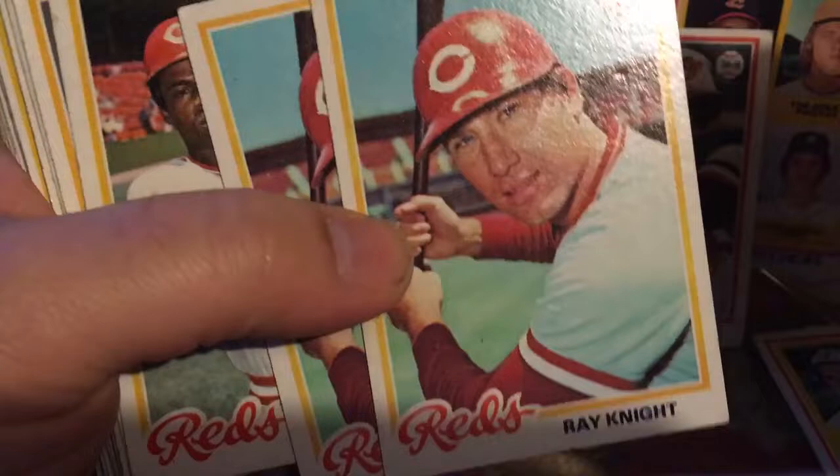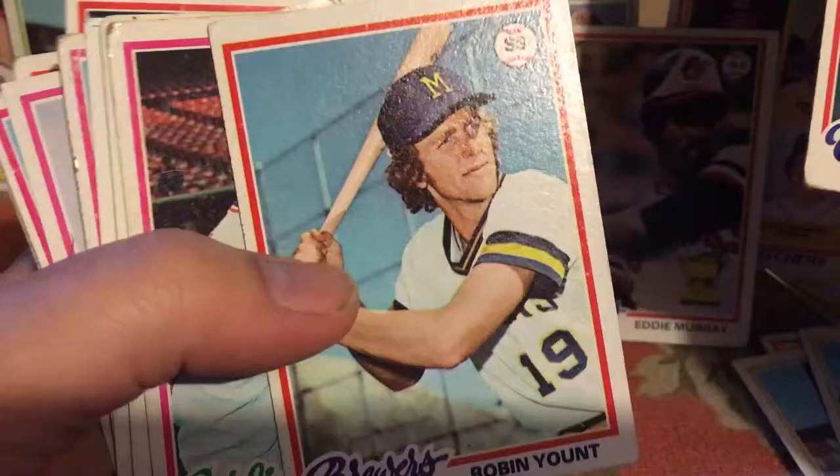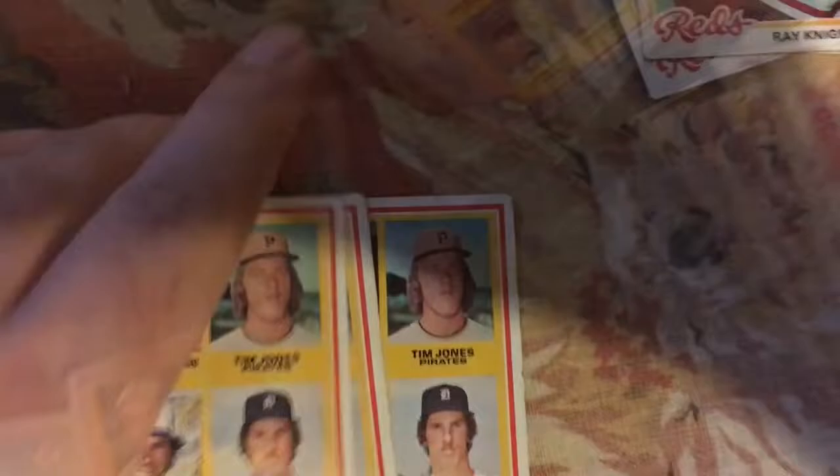Those are kind of cool — Ray Knight rookie cards, not worth a whole ton but he was a significant player. Two Ray Knight rookie cards. Pete Rose. Robin Yount — that's a really nice card. Just wanted to give a quick overview of the highlights I pulled. First, not one, not two, but three Jack Morris rookie cards — not in the greatest condition, but any Hall of Fame rookie card is a good one.